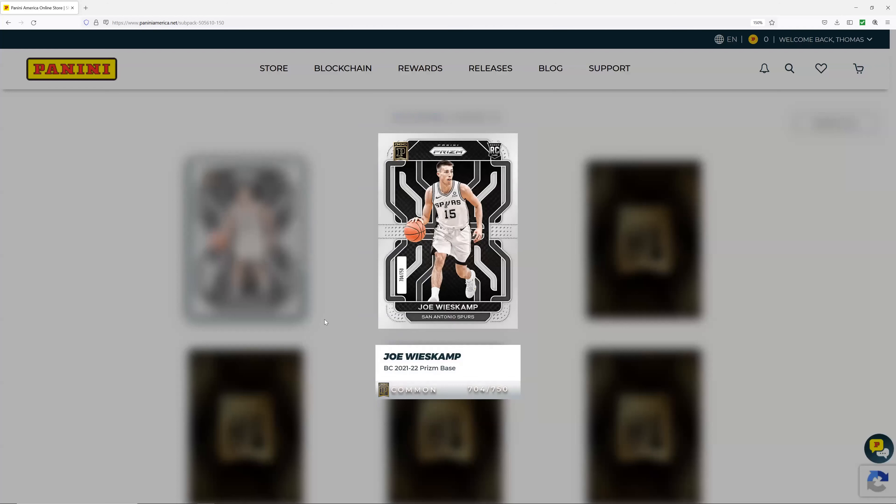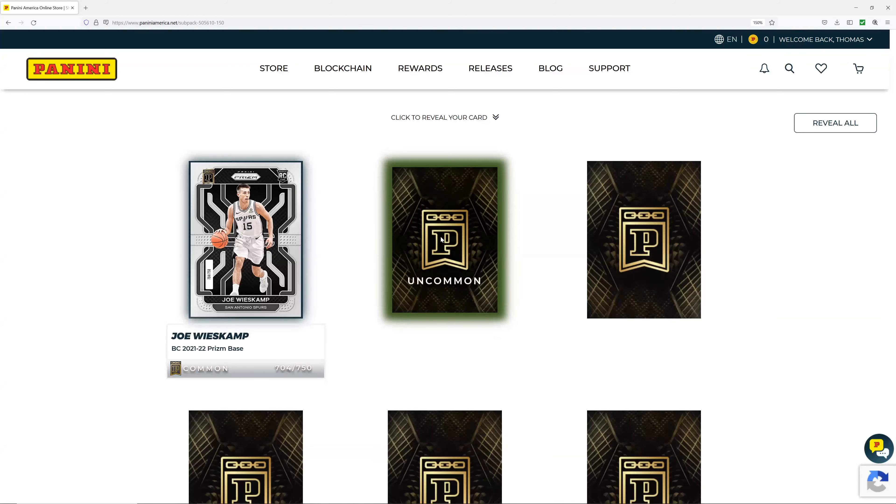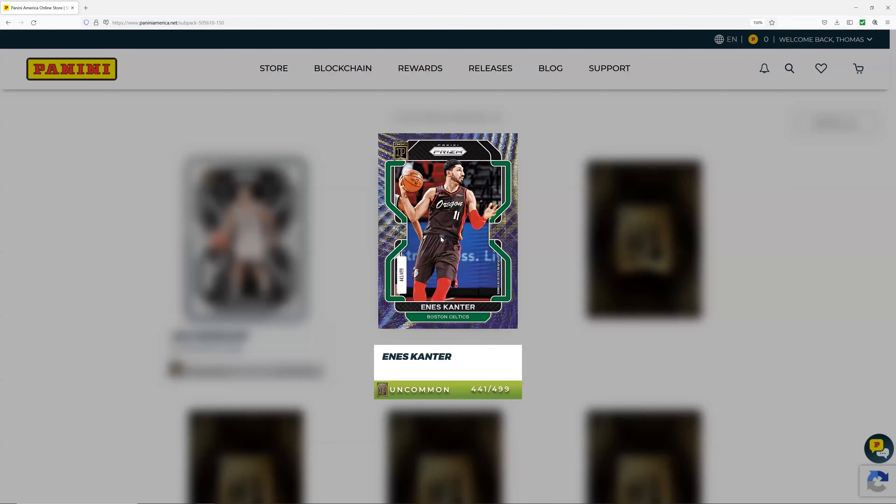Our common is a rookie card — Joe Weiskamp, numbered 749 out of 750. Nice high number so no one gets too jealous. Next we have Enes Kanter, 441 out of 499. It notes he was signed by the Celtics on 8/31/21. Okay, thank you for adding these little caveats.